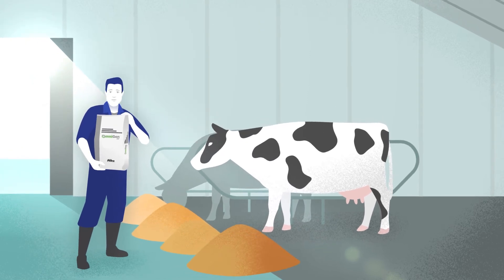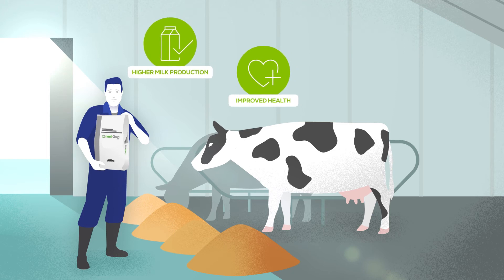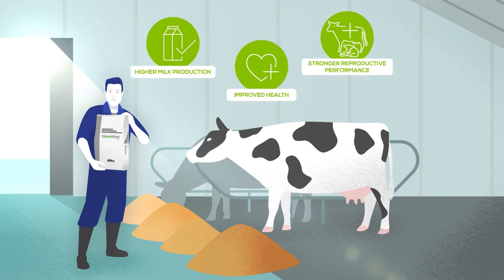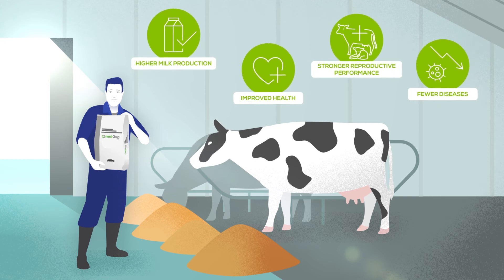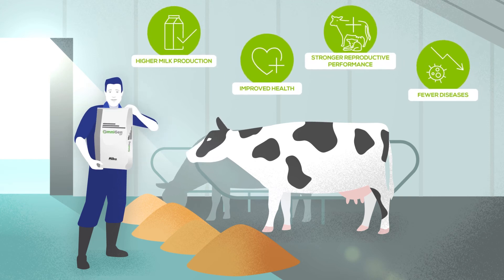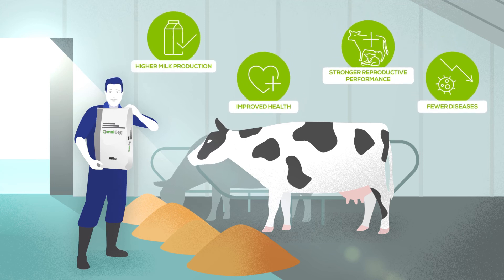A healthy herd with a competent immune response may result in higher milk production and milk quality, improved health benefits, stronger reproductive performance, and fewer metabolic and infectious diseases, while reducing the need for antibiotic treatments, contributing to the profitability and sustainability of your dairy.